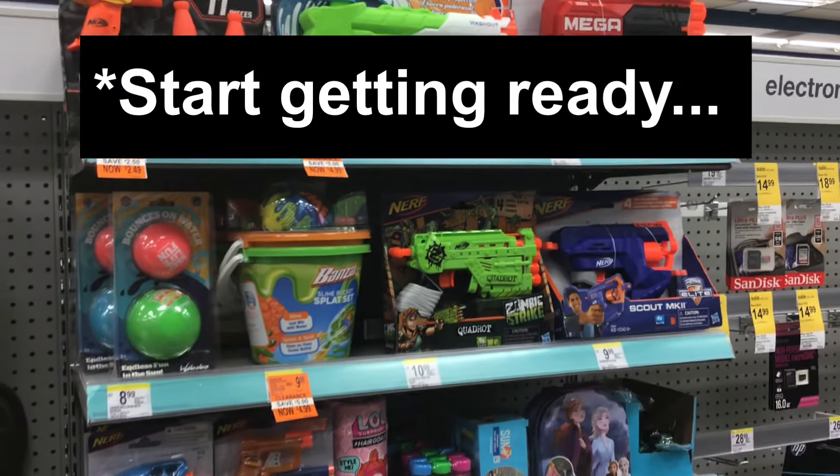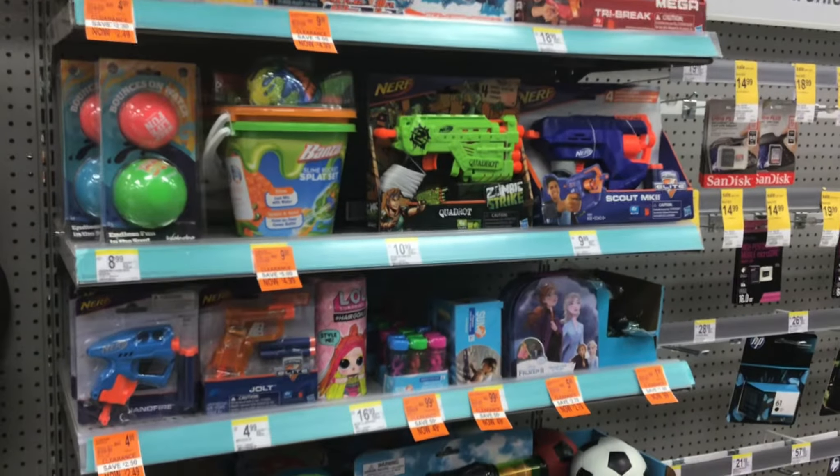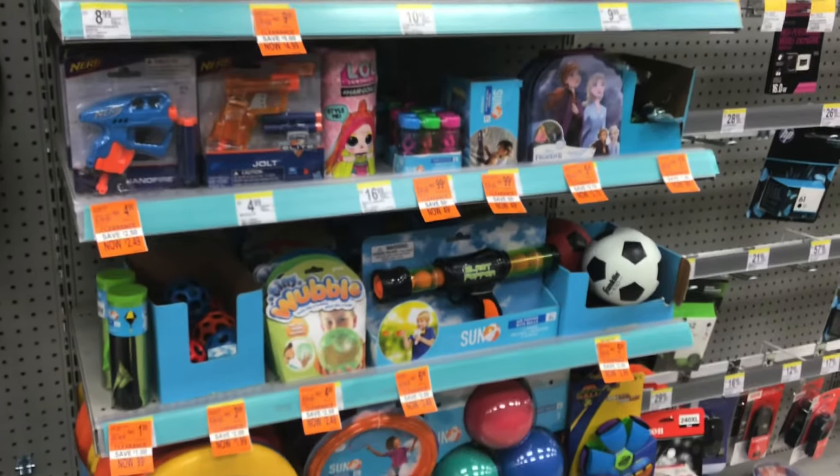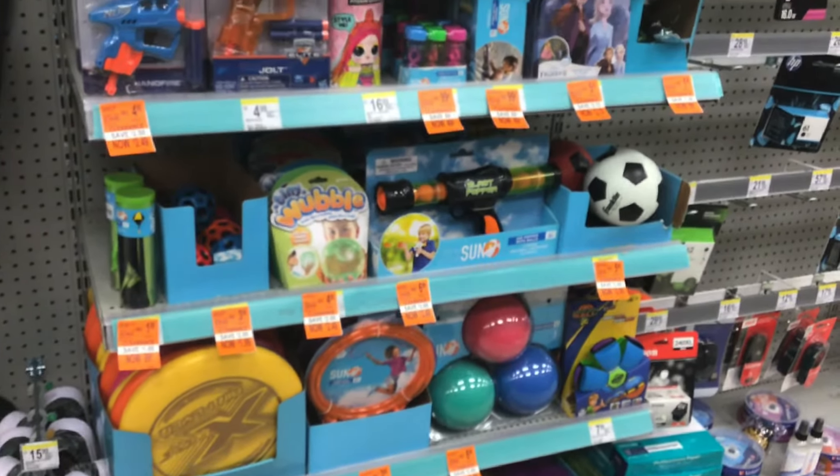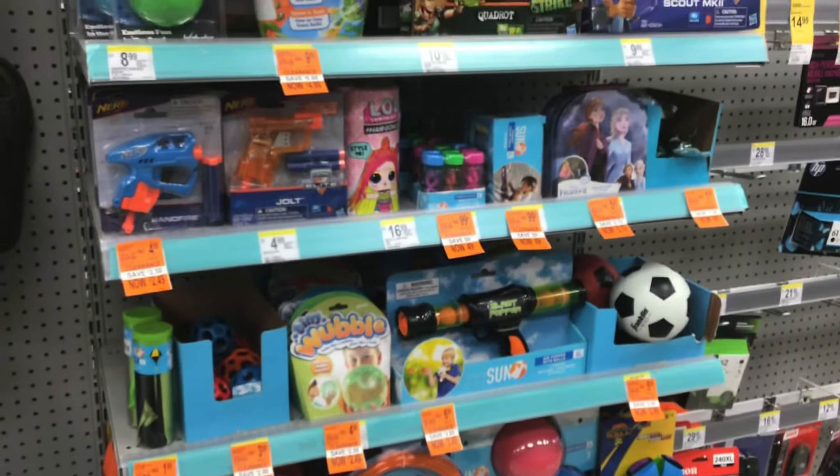Start getting ready for summer clearance because they are already starting to mark stuff down. Last year it hit 90% around September 9th through the 10th. I'm not sure what date it's going to hit 90% this year, but just start getting ready.